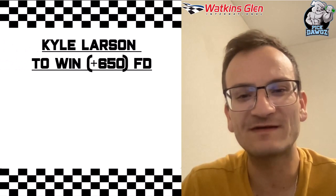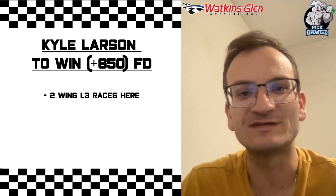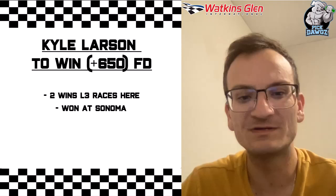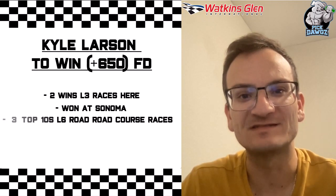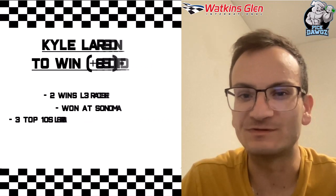Last but not least, I like Kyle Larson to win this race, and I found that at plus 650 over on FanDuel. Kyle Larson has 2 wins in his last 3 races here at Watkins Glen. He won earlier this season at Sonoma, and he has 3 top 10s his last 6 road course races. It wouldn't surprise me if we see Kyle Larson in the victory circle this Sunday.